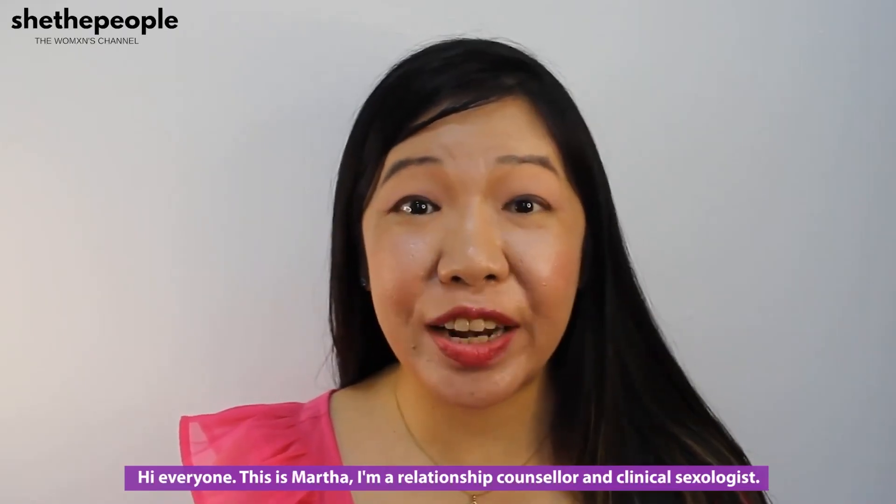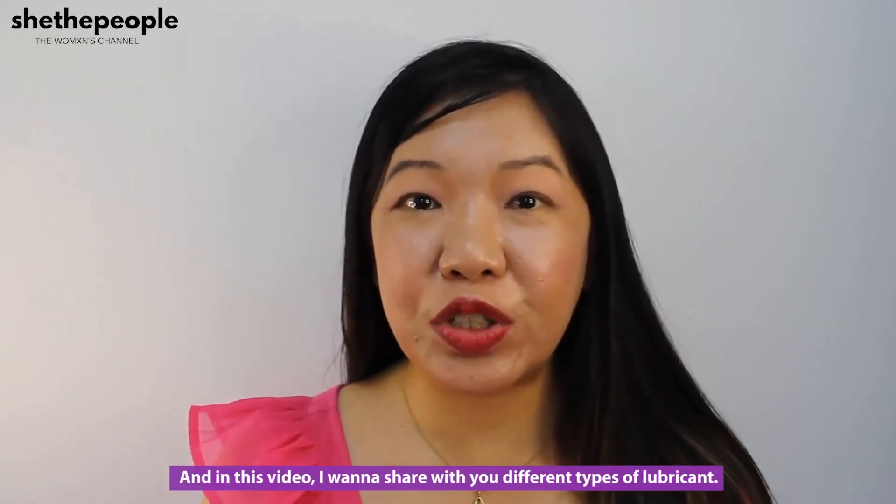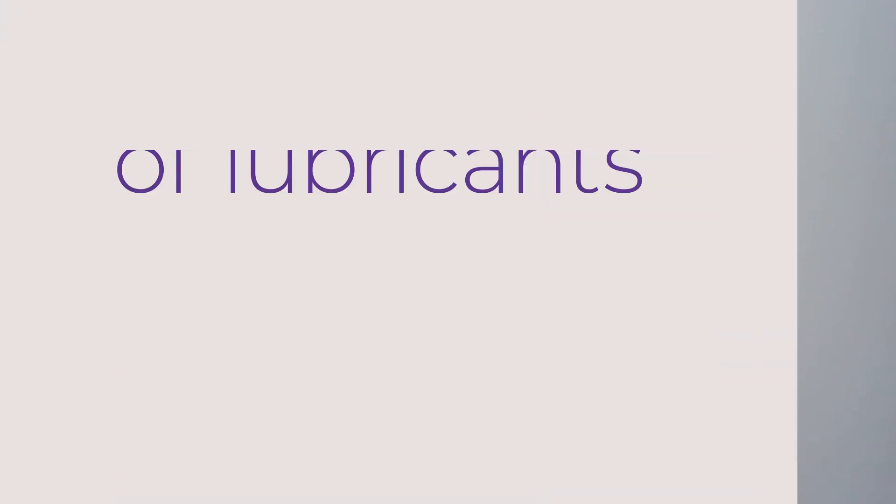Hi everyone, this is Martha. I'm a relationship counselor and clinical sexologist, and in this video I want to share with you different types of lubricants.